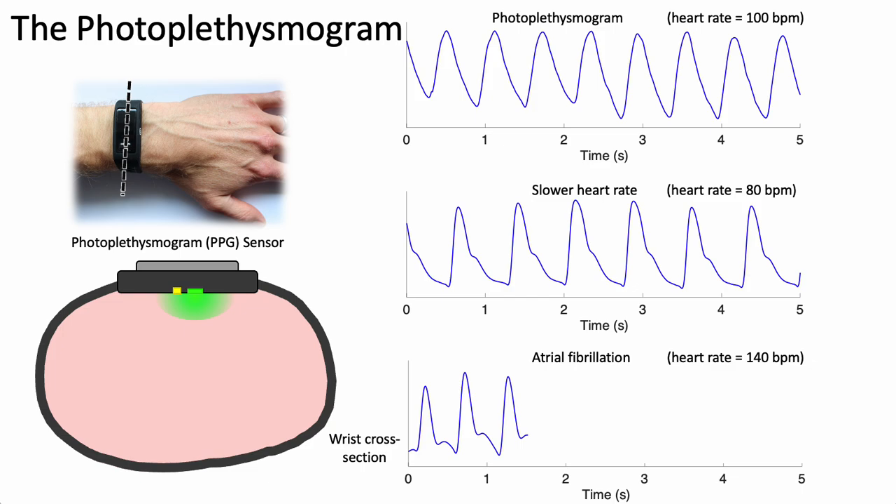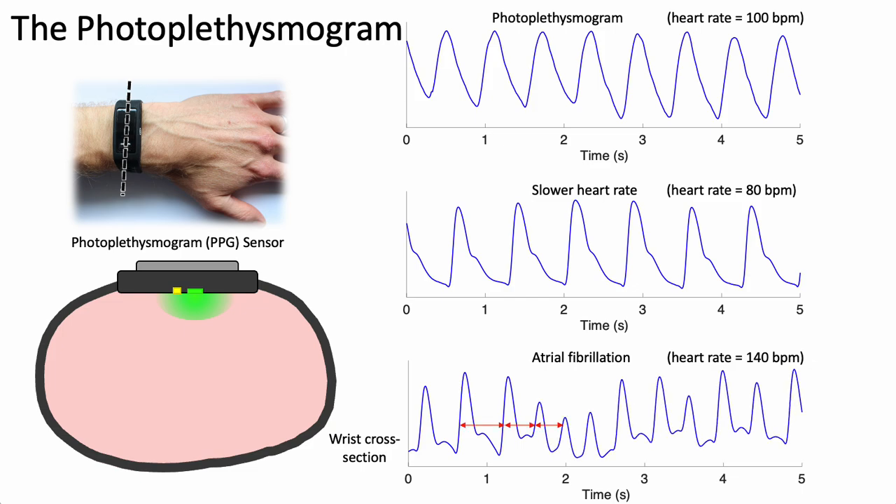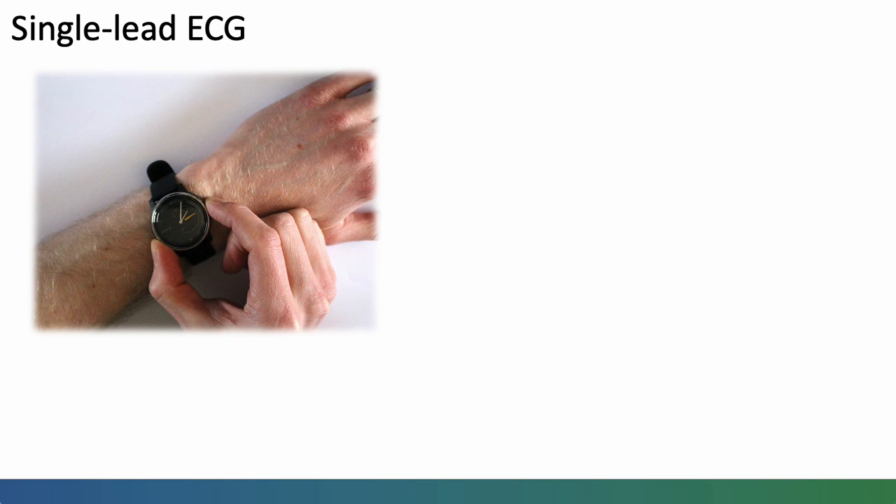Here the pulse wave is shown at a slower heart rate of 80 beats per minute, and finally shown during atrial fibrillation, where both the inter-beat intervals and the pulse wave amplitudes vary from one beat to the next.